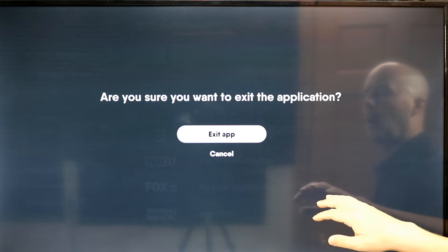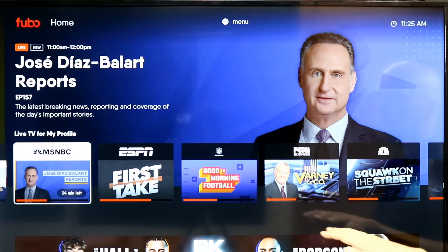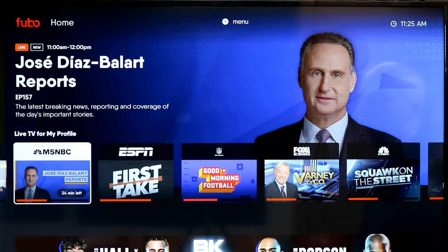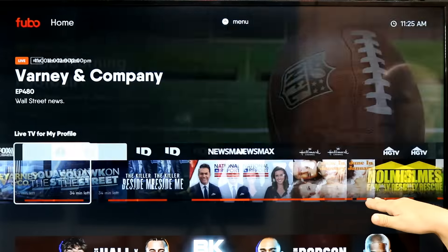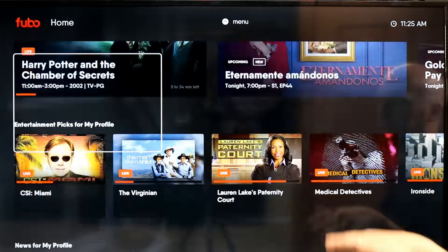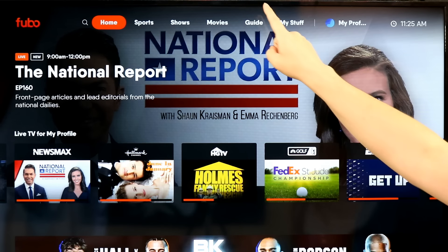Let's go back to the home screen real quick. This is the home screen when you first launch it — what you'd typically see. You have a live section where it recommends channels based on your recent viewing history, and then other spotlighted content and more on the home screen. They also have a guide here.